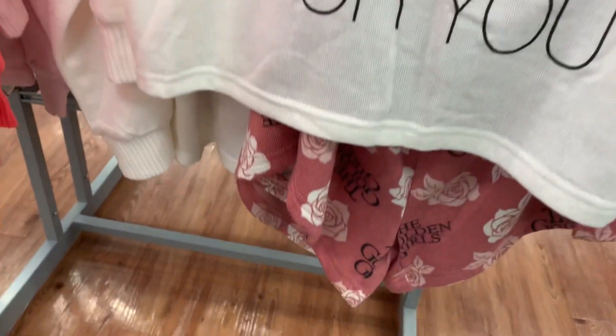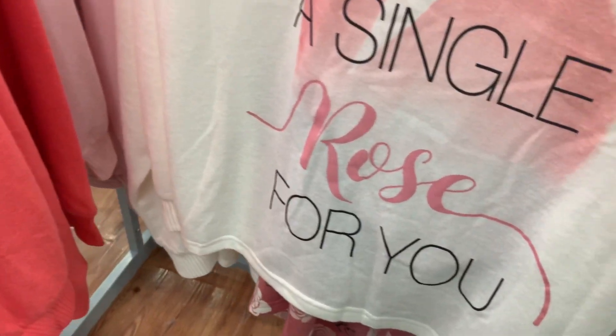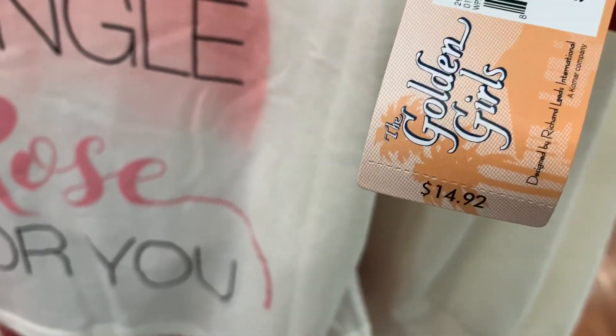They also have a single rose design — that is so cute. The shorts have the Golden Girls on them with flowers. Here's the barcode for this one — it is also $14.92. And they have one more.